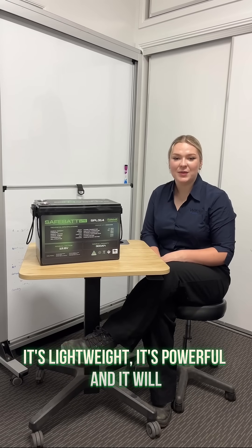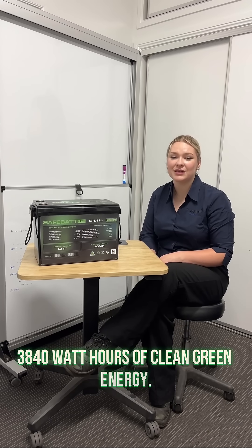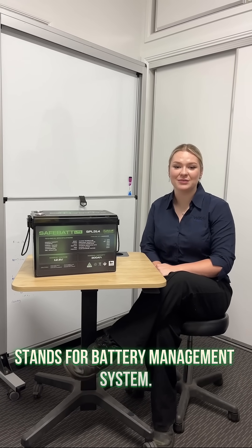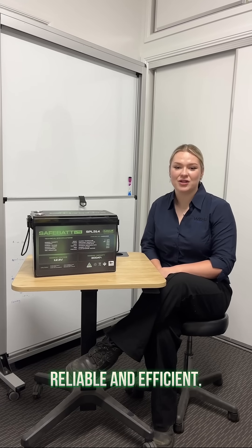It's lightweight, it's powerful, and it will make your off-grid dreams come true with 3840 watt hours of clean green energy. Now you might be wondering why should I trust this battery? Well, I personally program each BMS — which stands for battery management system — so I can guarantee that each battery has advanced settings which means it's reliable and efficient.